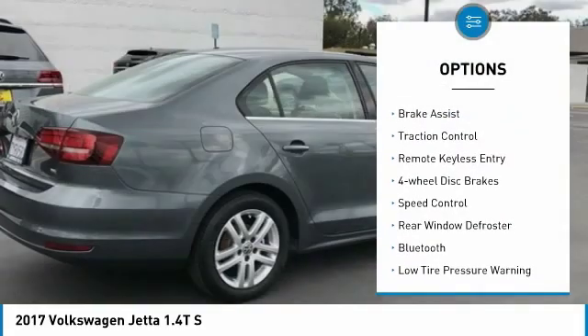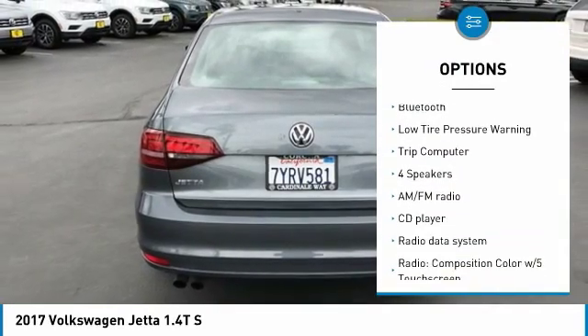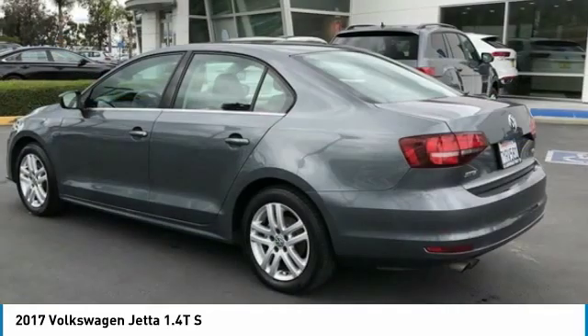Electronic stability control, brake assist, traction control, remote keyless entry, four-wheel disc brakes, speed control, rear window defroster, Bluetooth, low tire pressure warning, trip computer.